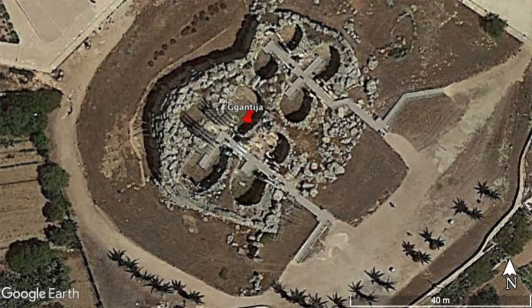Ġgantija is located by a natural spring caused by a geological fault line, which may have contributed to the choice of location for both practical and ceremonial reasons. The site has two temples which face south-east. The south temple was built first and has five apses, whereas the north temple was built with four apses and a niche.